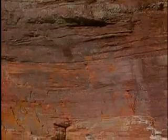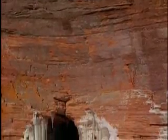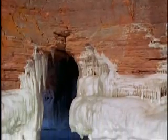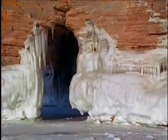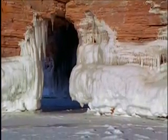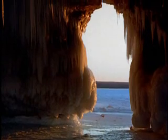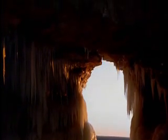This is when it's easy to understand that freezing and thawing, as well as wind and waves, are responsible for carving this landscape. Entering the ice-encrusted caves is like crawling into the heart of the winter.